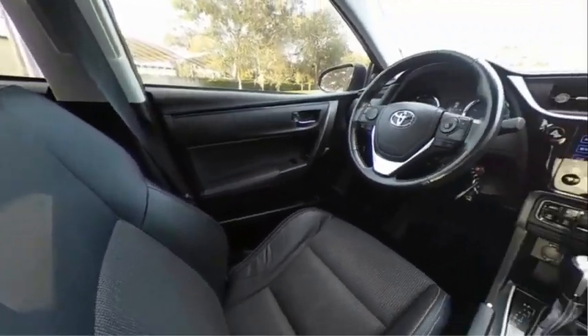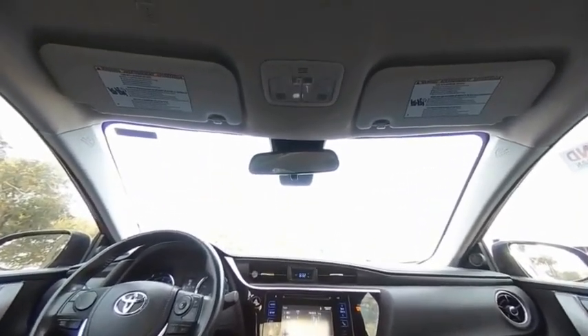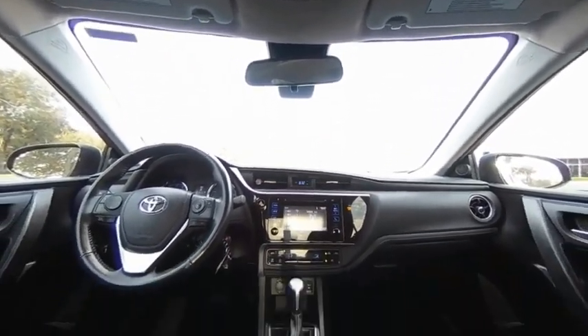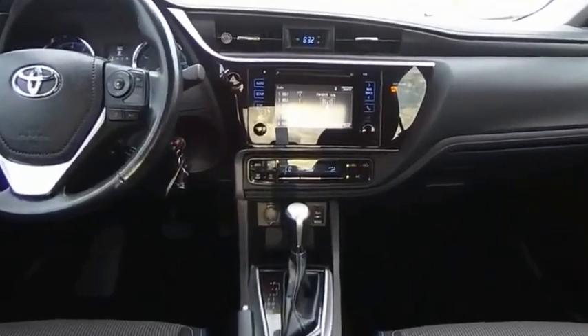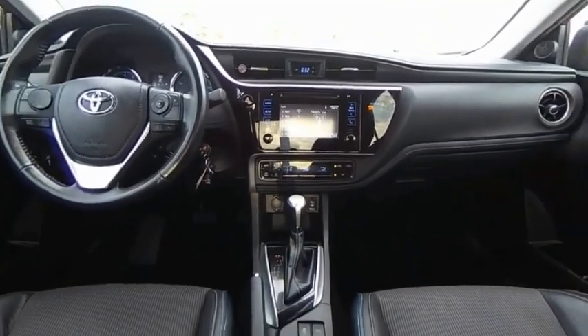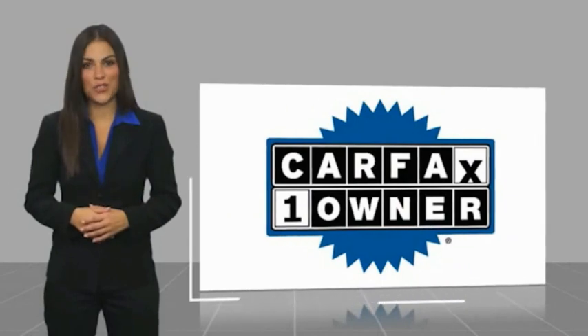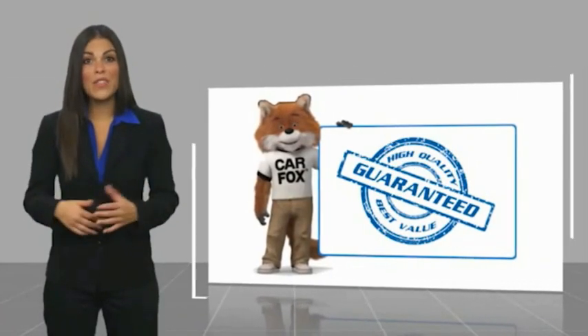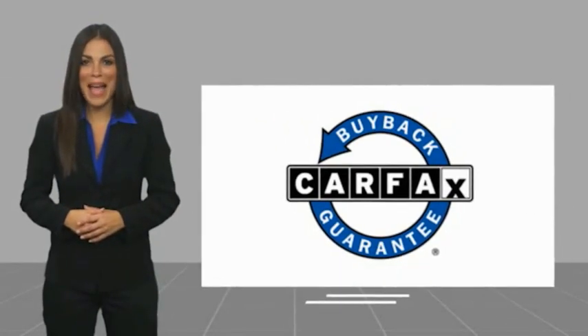A vehicle like this doesn't come along every day. Come in and get it before someone else does. This is a one-owner vehicle with a Carfax Vehicle History Report. Be sure to find a complimentary copy of this report online or contact the dealership. This vehicle qualifies for the Carfax buyback guarantee.